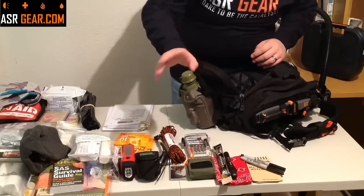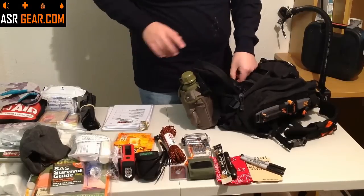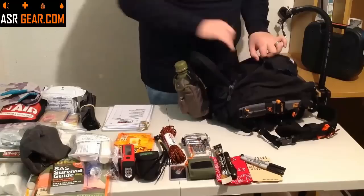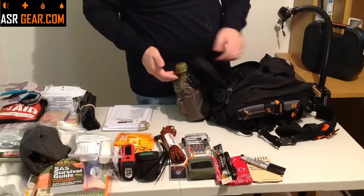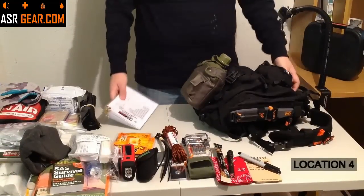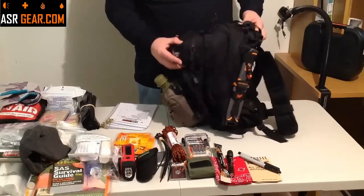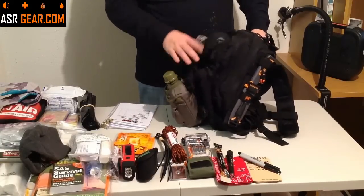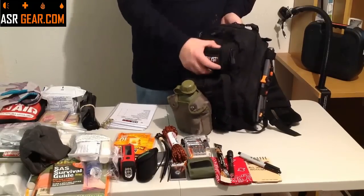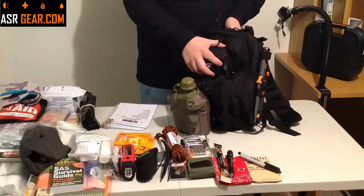Brand new batteries — expire around 2023 or 2024, so they'll last forever. That's pretty much all that's in compartment number three. Let's move on to compartment number four — the small compartment bag, the little one right on top of compartment three with the ASR Gear Catalyst patch on it. This is our fire pouch — fire, small pack — you know it's going to be right here.